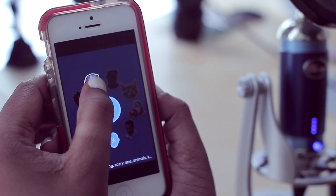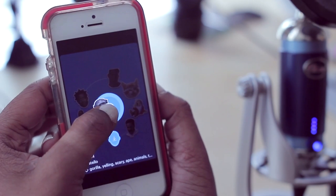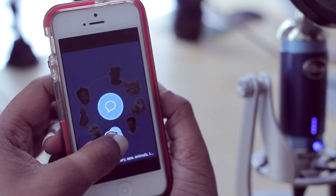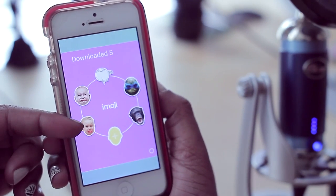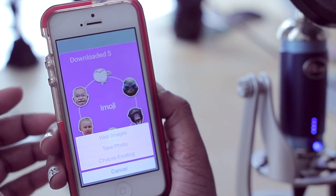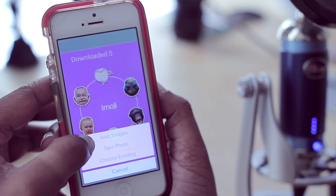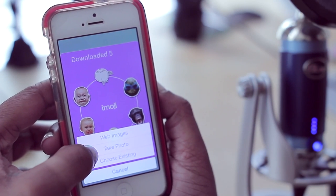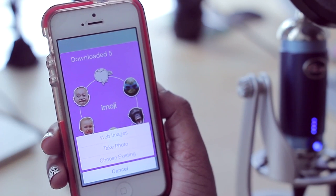When you find an emoji you want, you can hold your finger on it and move it to the conversation bubble to start a chat, or move it to the download icon so it saves with the rest of your emojis. You can also create your own emoji by tapping the create button and selecting Web Images, Take Photo, or Choose Existing to import a photo.